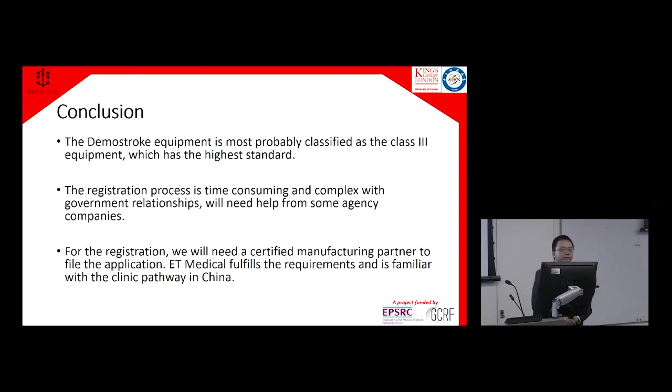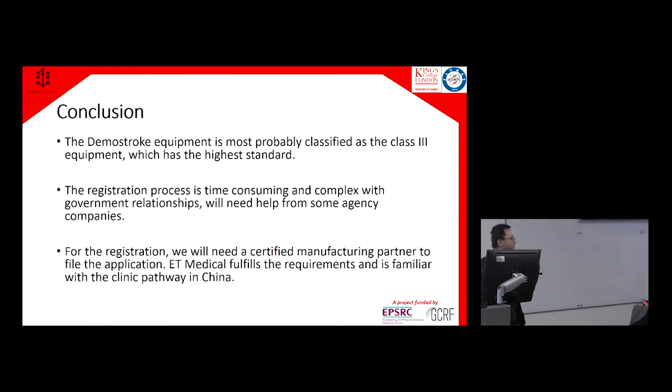Are there any questions or comments regarding the presentation? I'm just wondering about the manufacturing partner requirement and certification — does the manufacturing partner need to be in China itself? The manufacturer needs to be registered with CFDA, which is a Chinese bureau. I'm not sure if it allows foreign companies to be registered, but more than 90% of registered manufacturers are local companies.